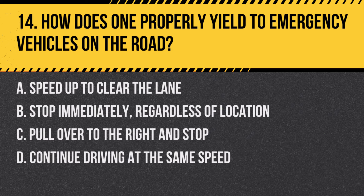Question 14: How does one properly yield to emergency vehicles on the road? a. Speed up to clear the lane, b. Stop immediately regardless of location, c. Pull over to the right and stop, d. Continue driving at the same speed. Answer: c. Pull over to the right and stop. When you see an emergency vehicle with flashing lights, you should safely pull over to the right side of the road and stop.